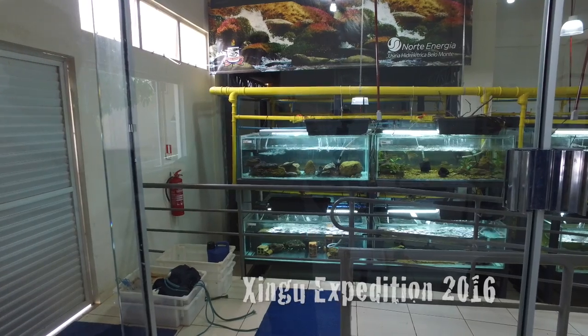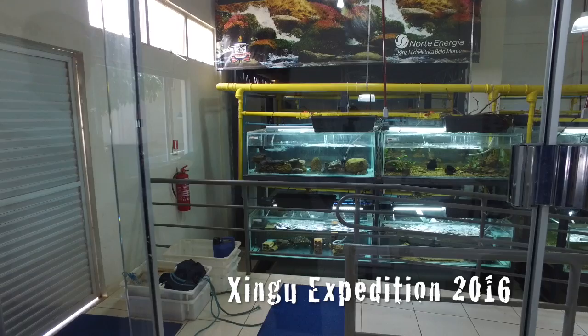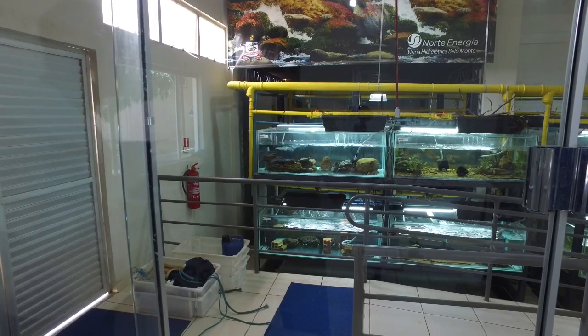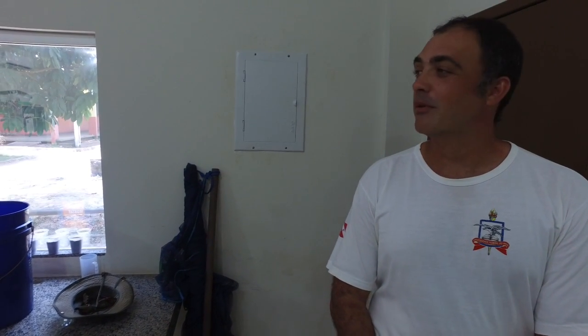Our response to Leandro's laboratory video was quite good, so we thought we'd shoot this in higher quality on a DJI Osmo. So here's our tour of Leandro's lab in Altamira at the University do Pará. Welcome to the Reading Project Laboratory in Altamira, at the Federal University do Pará.